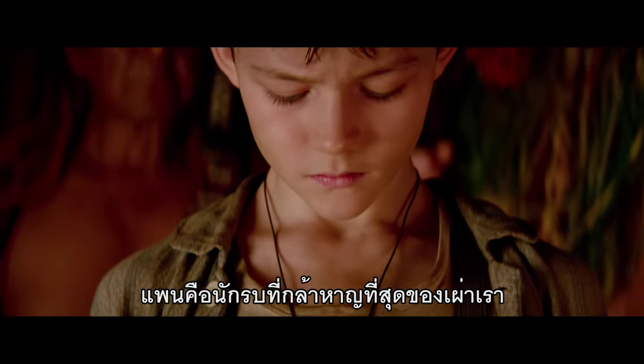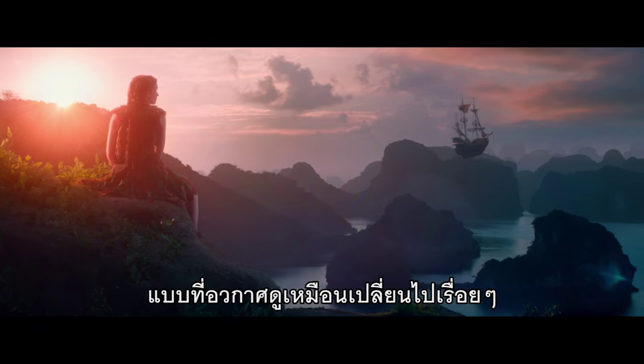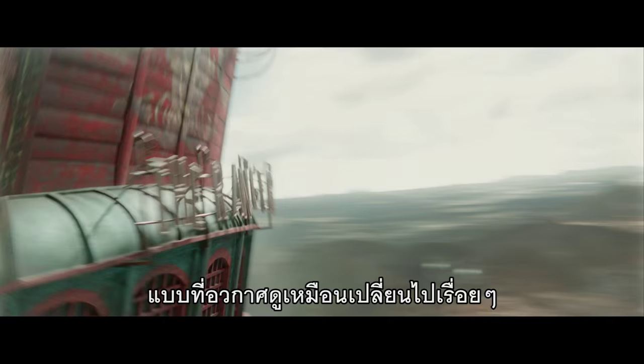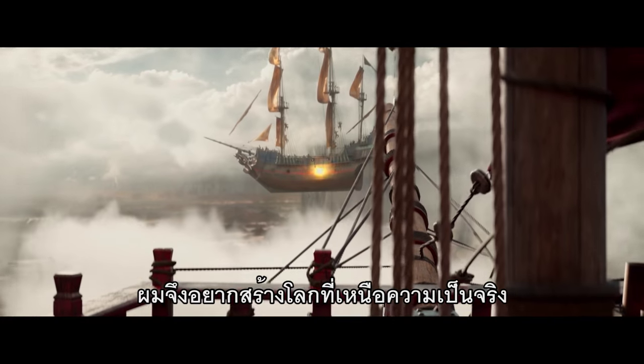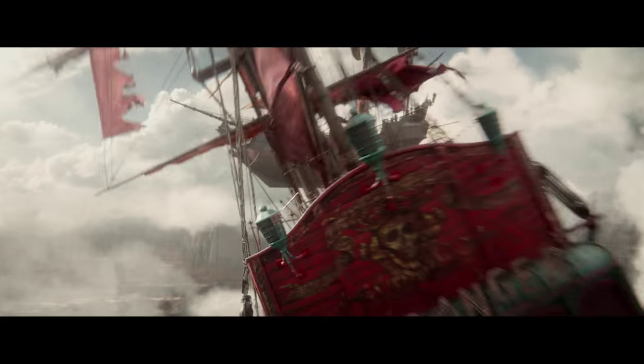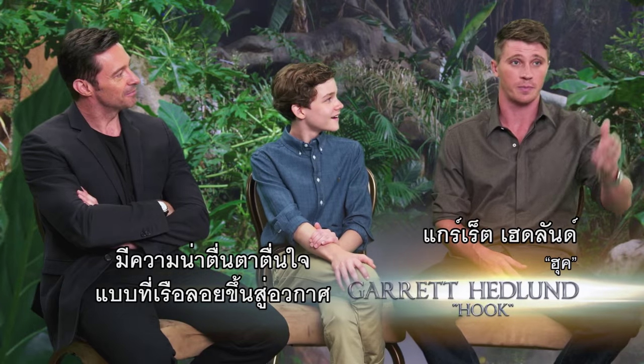The Pan is our tribe's bravest warrior. And I wanted to create a world where space seemed to be constantly shifting. Do you know how to walk a ship? How hard can it be? So I wanted to create a hyper-real world.